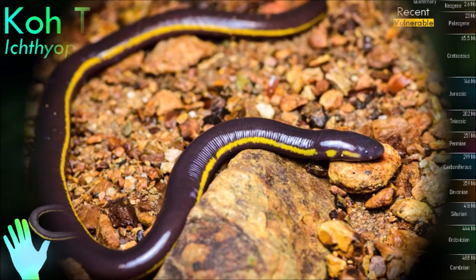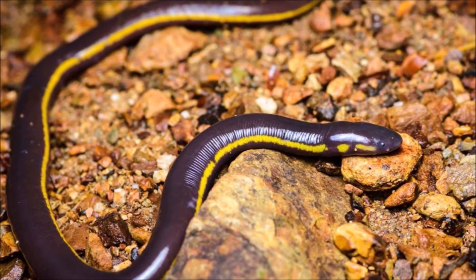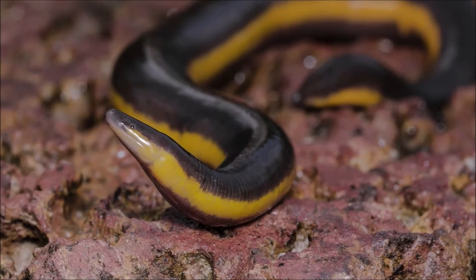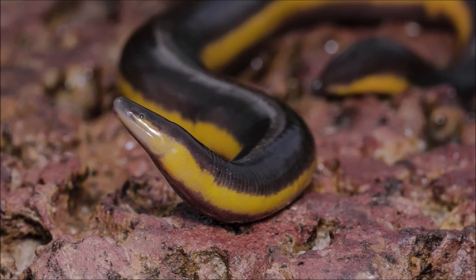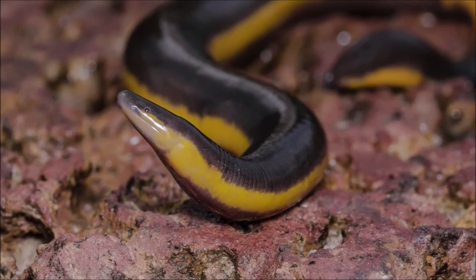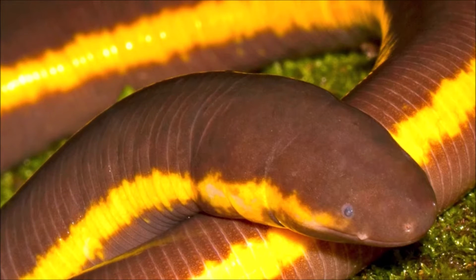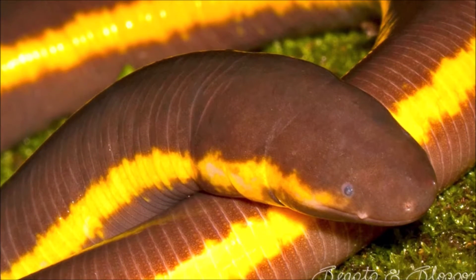The body is cylindrical and often darkly colored, and the skull is bullet-shaped and strongly built. Caecilian heads have several unique adaptations, including fused cranial and jaw bones, a two-part system of jaw muscles, and a chemosensory tentacle in front of the eye. The skin is slimy and bears ring-like markings or grooves, which may contain tiny scales.